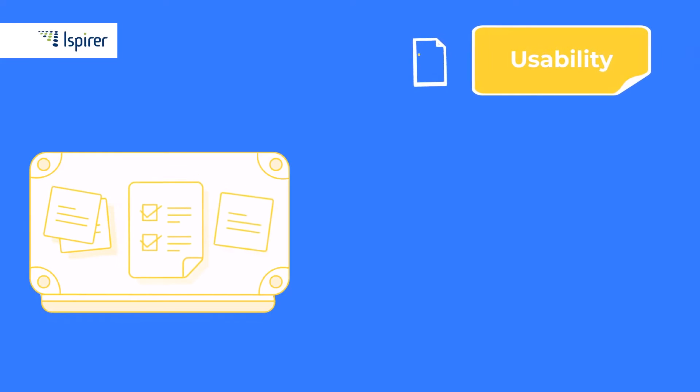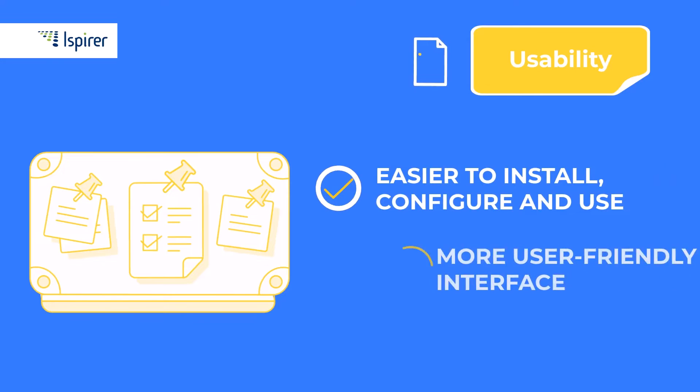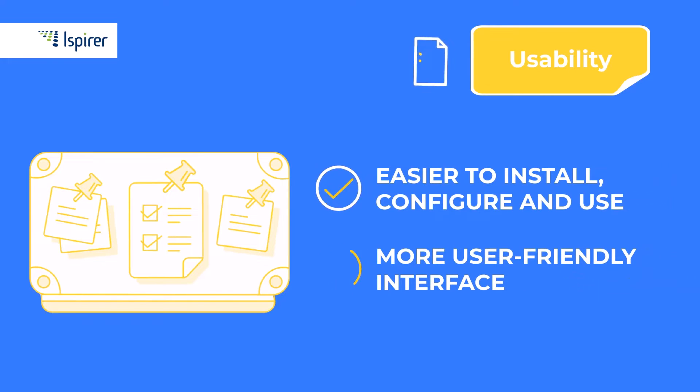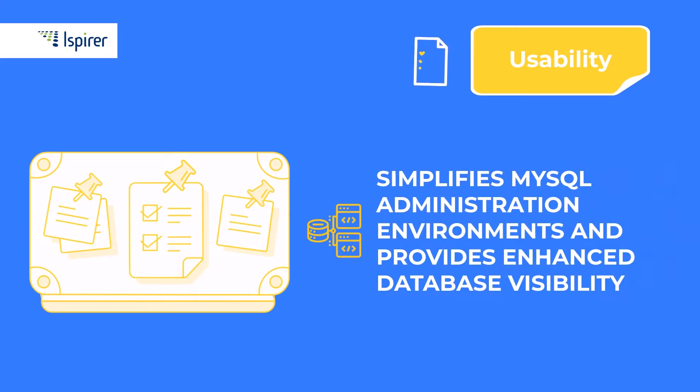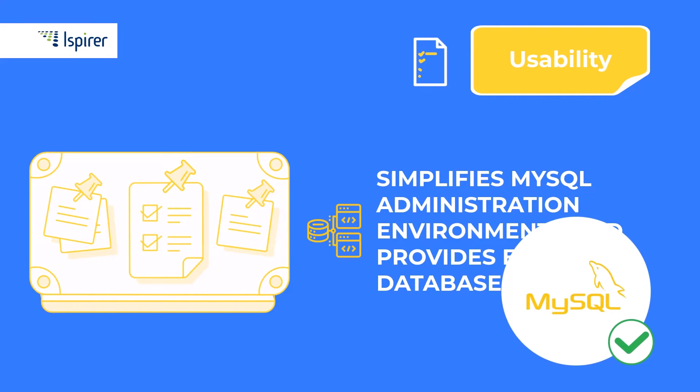First, let's have a look at usability. Compared to PostgreSQL, MySQL is easier to install, configure, and use. The interface and syntax are more intuitive and user-friendly. It comes with a free first-party tool, MySQL Workbench, which simplifies administration of MySQL environments and provides enhanced database visibility. In other words, it is better suited for projects with limited resources and newbies.